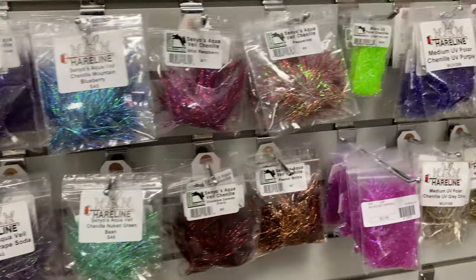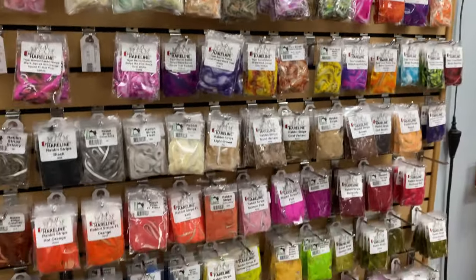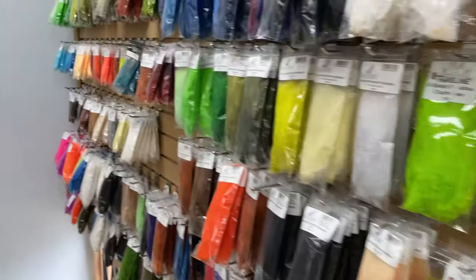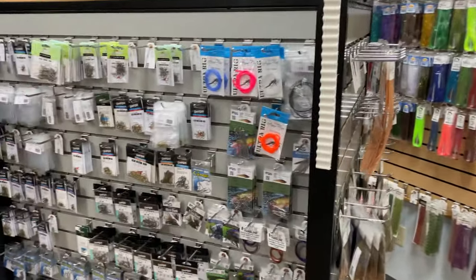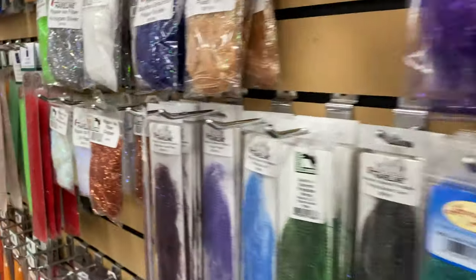Be sure to share this video with your significant other, because how else are they going to know what cool stuff to buy you this holiday season? If the special person in your life is into fly tying, this shop has pretty much every single thing you would ever need for fly tying — holy smokes.